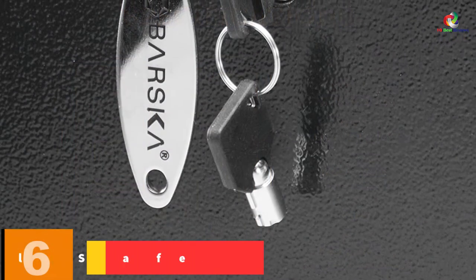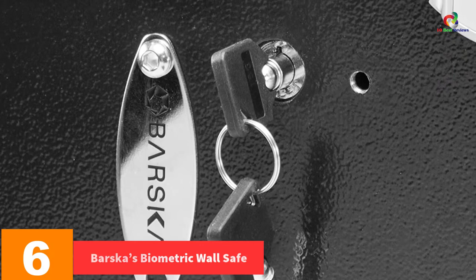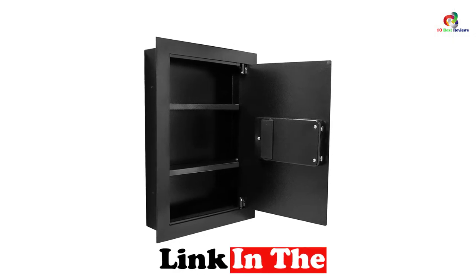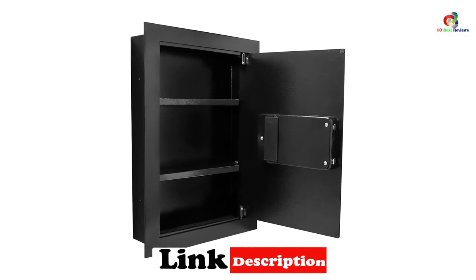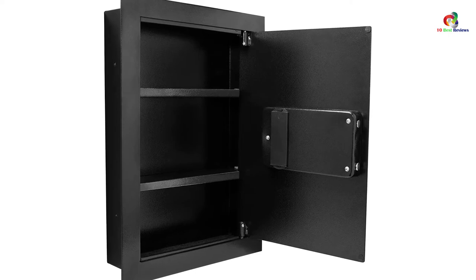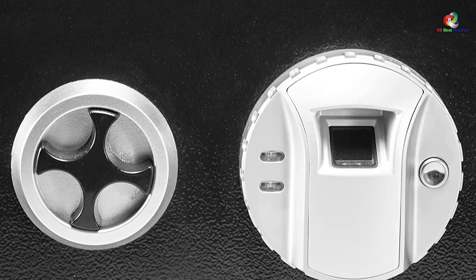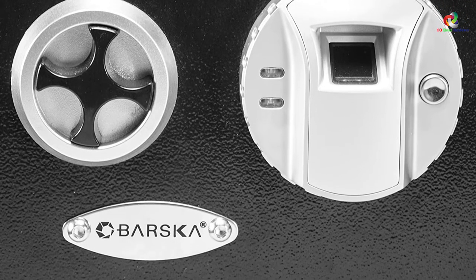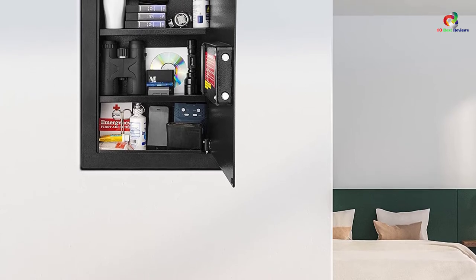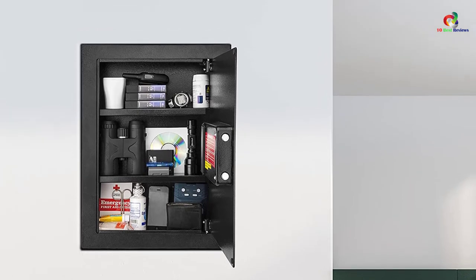At number 6, we have the Barska Biometric Wall Safe. It has a very sleek front panel and an almost flat surface, which makes it easier to hang a painting in front of it. It only has two protruded bumps — one for the fingerprint and the other to open the safe. Despite these projections, the safe can easily be camouflaged with a painting. To set up your biometric lock, press the button behind the lock, wait for a beep, place your finger onto the scanner and wait until it beeps twice, then test the lock. Note that factory mode will allow any finger to open the safe.